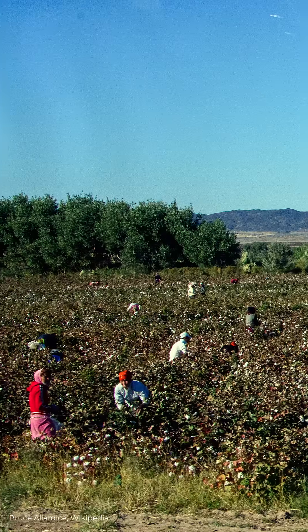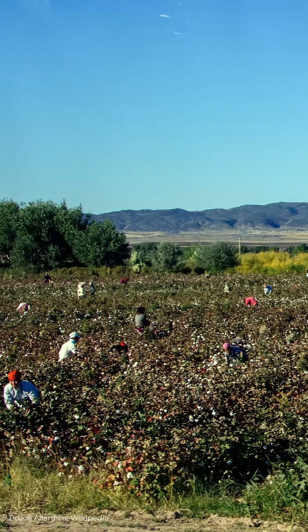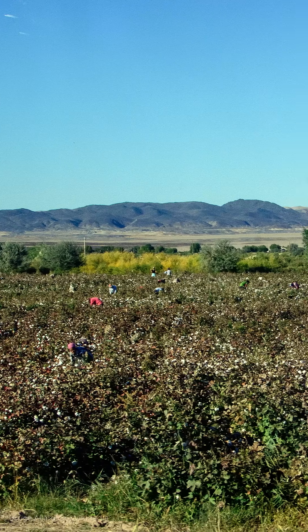In the 1960s, the Soviets began diverting the rivers that fed it for use in cotton production. And almost immediately, the emptying began.